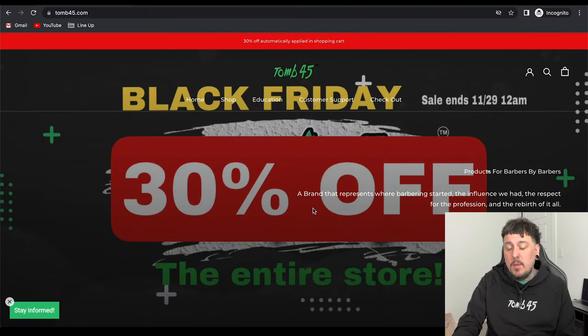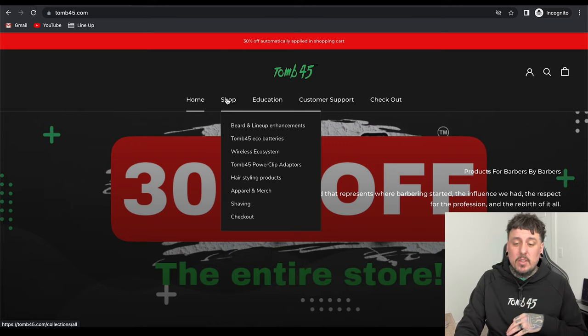Let's hop on the website and check out some of the deals. We are on Tune45.com. You guys can click the link down below or go to Tune45.com, and you guys can see 30% off in the top corner. It says sale ends 11/29. You guys have quite a few days — I think that is all weekend all the way through Cyber Monday. So you guys have a few days. Obviously 30% off the entire website.